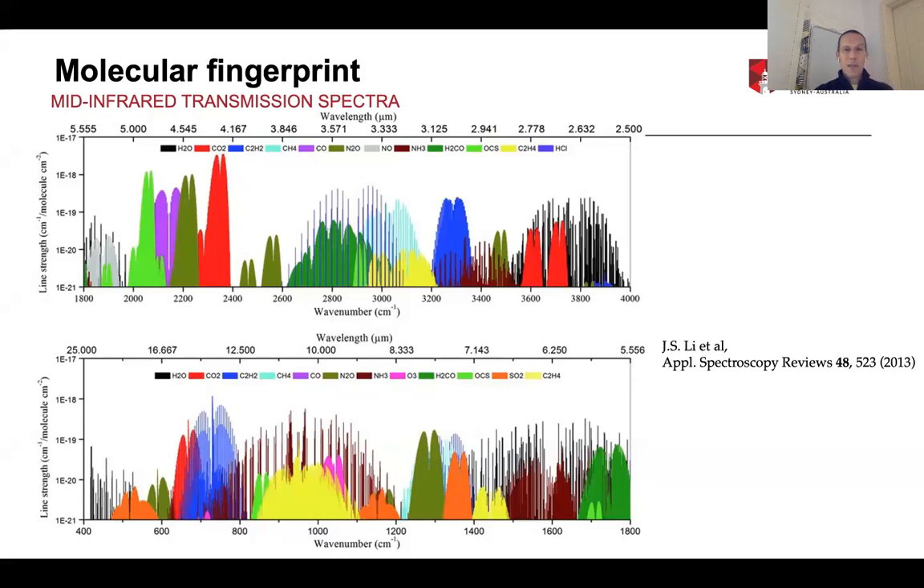I'm going to talk to you about fiber lasers for the mid-infrared, and I want to motivate my talk by telling you why we're interested in the mid-infrared. The mid-infrared starts at around 2.5 microns and goes to about 25 microns. In this spectral region, almost virtually all molecules have very distinct and very strong molecular rotational and vibrational absorption features. For various molecules like carbon monoxide, methane, and carbon dioxide, you can see that all those molecules have extremely strong and very specific absorption features.